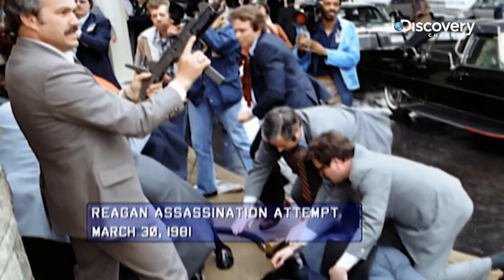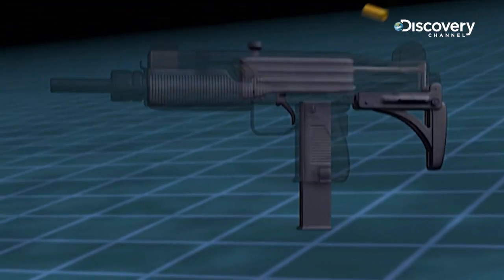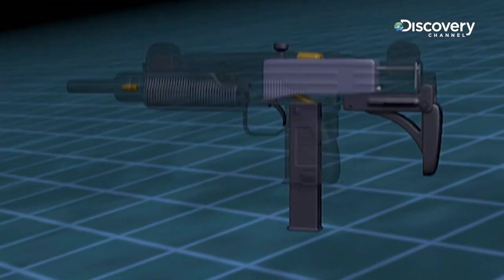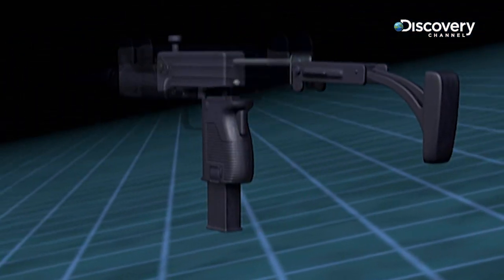The FBI's Hostage Rescue Team adopted it as well. The Uzi was one of the first submachine guns to use the telescoping bolt design, which allows the magazine to be housed in the pistol grip, just like a modern day semi-automatic pistol.